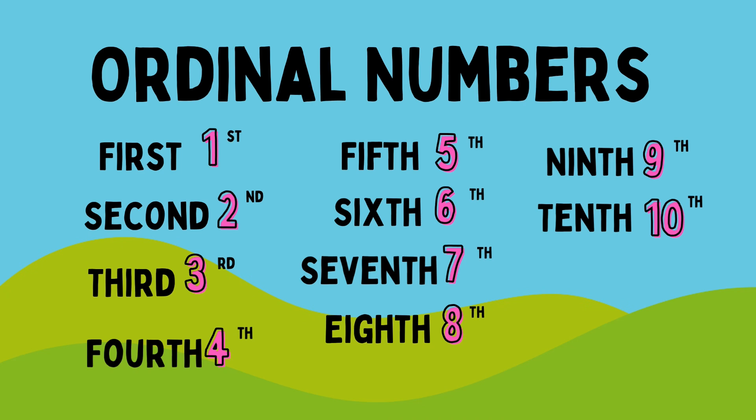second, third, fourth, fifth, sixth, seventh, eighth, ninth, tenth. Good job,